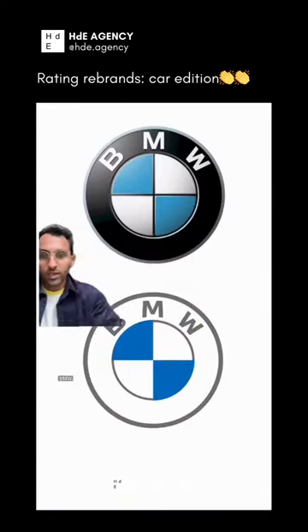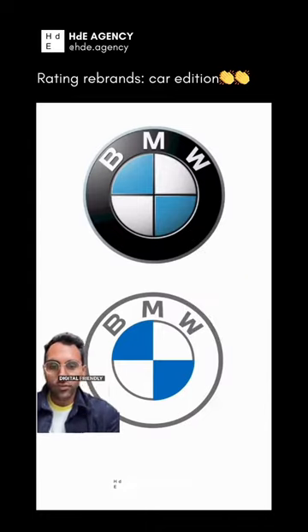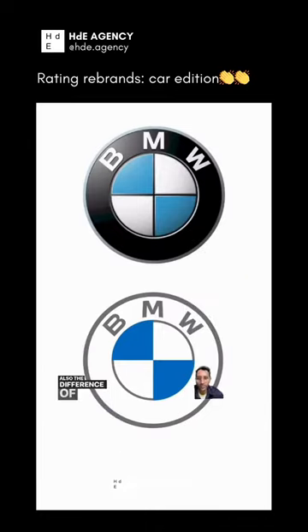Rate the rebrand, car edition. BMW — gotta give this a 1. BMW's not BMW without the black. I don't want to hear any of this crap about making it a digital-friendly logo. Weak. Also, the difference in thickness of these two strokes is just killing me.